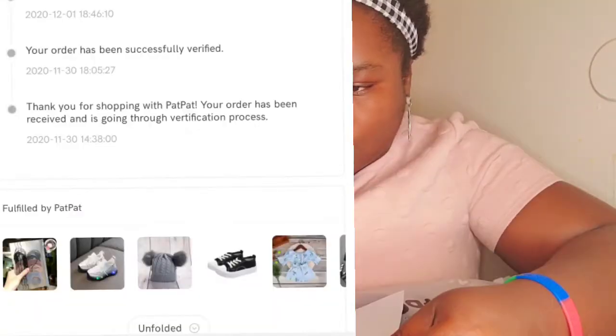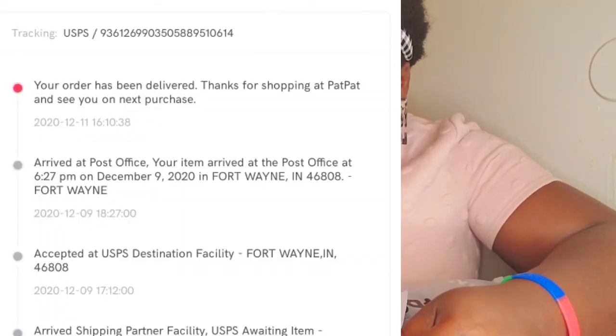I ordered some clothes and they came, and I was surprised about how the fabrics and texture of the clothes were — they were awesome. I bought a few more for my daughter. We're going on a trip, so these will be her clothes for the trip. I ordered them November 30th and they came December 10th. As a first-time buyer it takes longer, but once you start buying they come faster, I think.